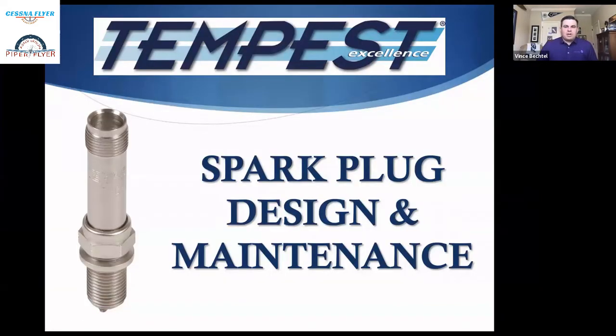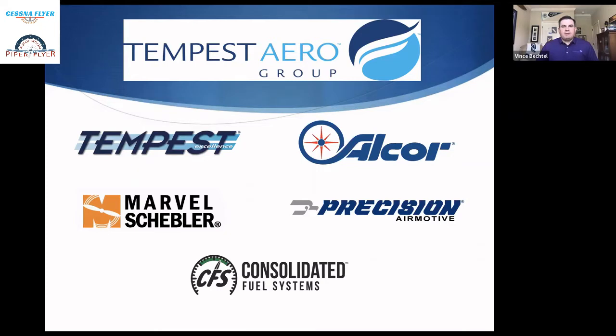We're going to get going on spark plug design and maintenance. If you haven't been to one of our presentations before, the background that's new is Tempest Air Group. I'm the Director of Aftermarket Sales for Tempest Air Group, which serves as the engineering, sales and marketing arm of affiliated companies: Tempest, Alcor, Marvel Schebler, Precision, and Consolidated Fuel Systems. We have manufacturing facilities in Burlington, North Carolina, outside of Seattle, Washington, and in San Antonio, Texas.